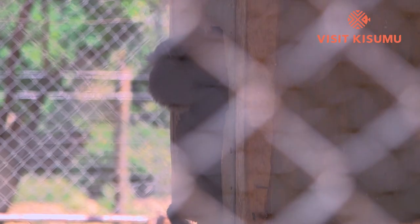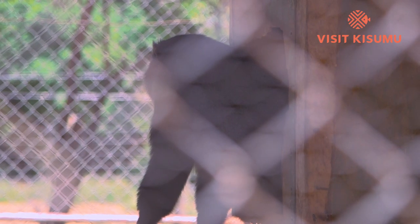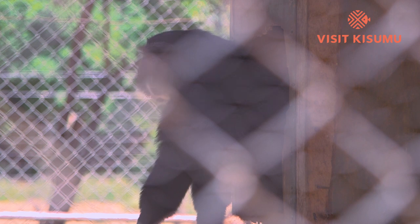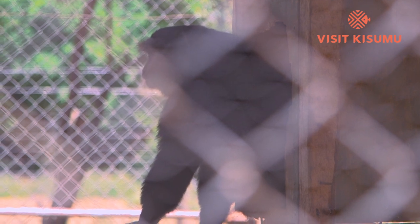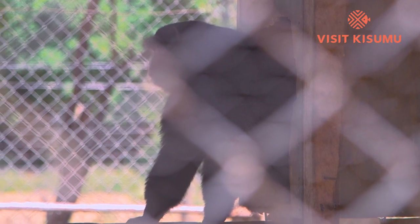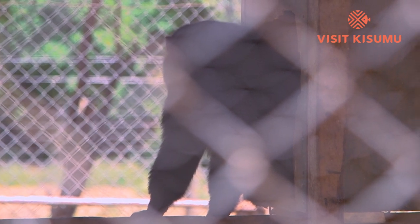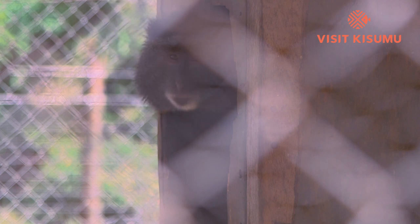And here we have the blue monkey. The Swahili name for the blue monkey is Kima. This one was brought in on the 7th of November 2009, at approximately two weeks old, and was being bottle-fed.